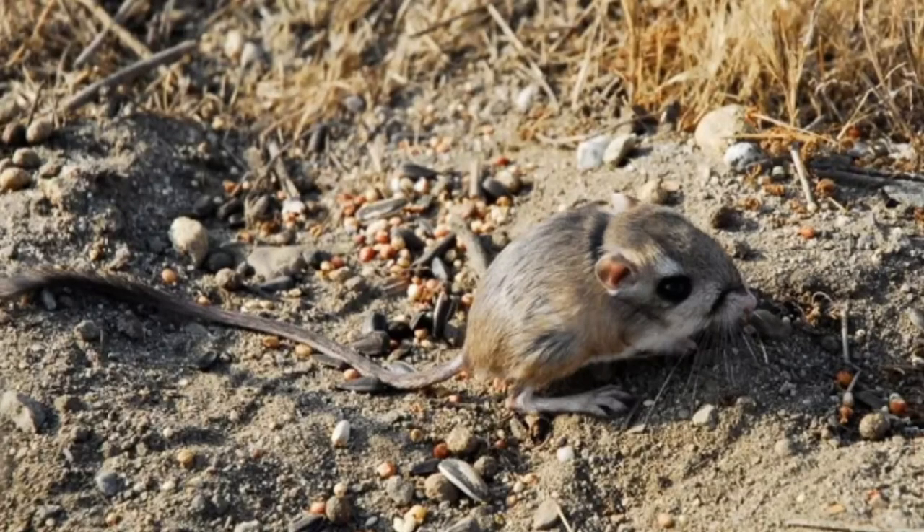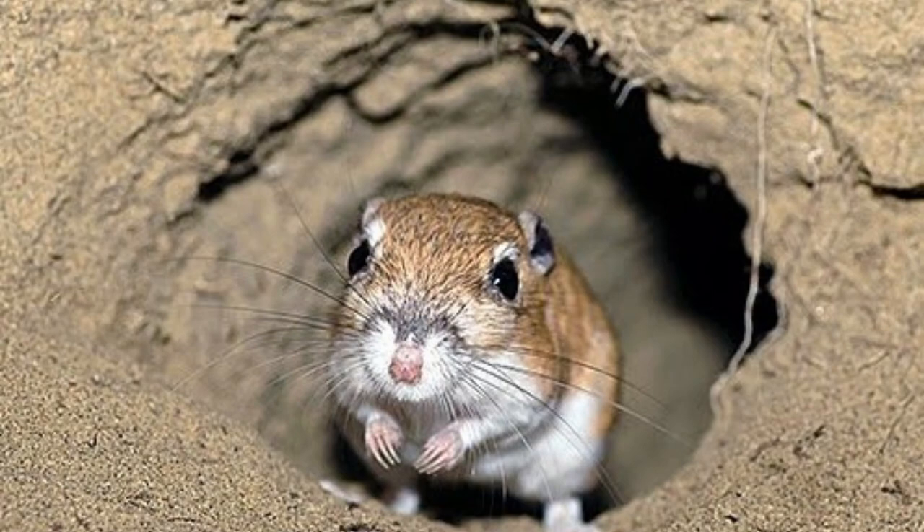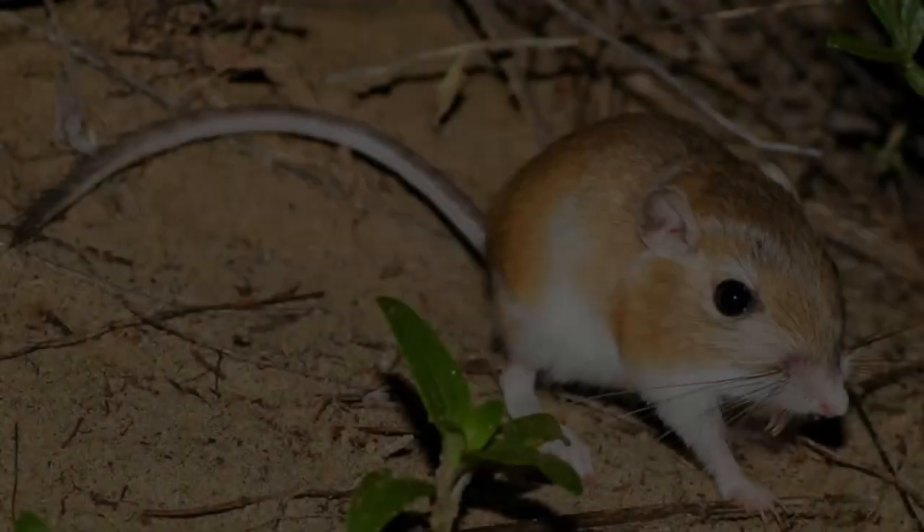Kangaroo rats are herbivores that primarily feed on seeds and grains, making them granivorous. They collect seeds in their cheek pouches and store them in underground burrows for later consumption. Additionally, they may feed on crop seeds when available.